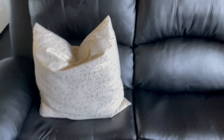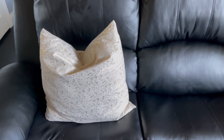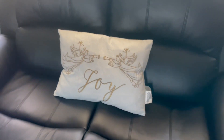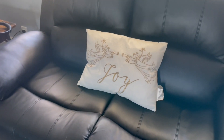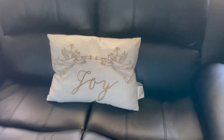First up are the pillows I got — these are from TJ Maxx and they were $40. You get one, two, and then this one here that says 'Joy.' I put one in the middle and two over there because I wanted to put one on each couch. That is what I got from TJ Maxx.